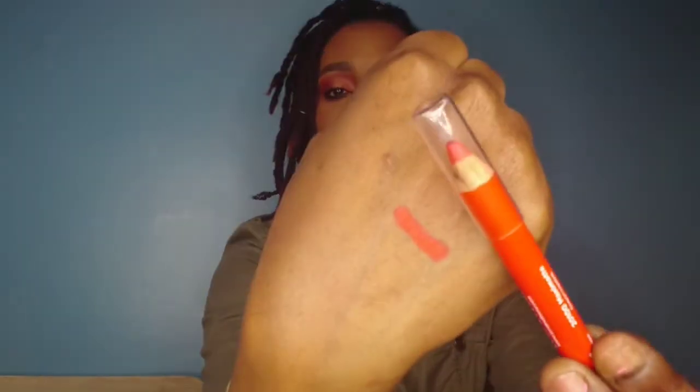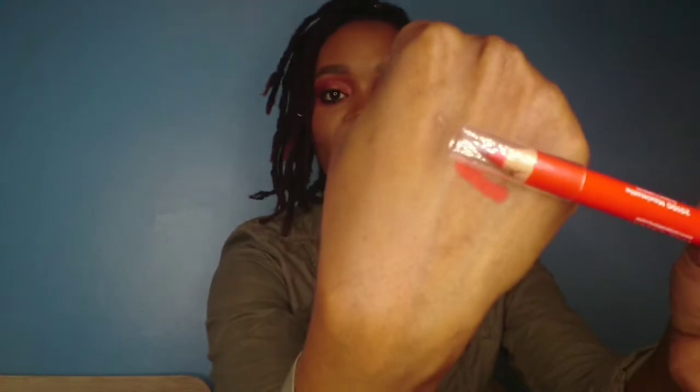Next we have a Lord & Berry maxi matte lip crayon in 'Maximum.' Let me show you guys a swatch — it's a nice bright orange. I might try that out in another video; don't want to mess up this lip right now. Lord & Berry can be kind of expensive, but you can find them in TK Maxx sometimes. This is regularly £14 and it's full size. You can line your lips or use it as a lipstick — it might go into a giveaway or I might try it, who knows.